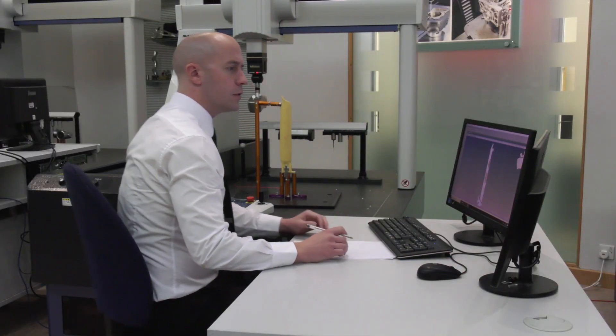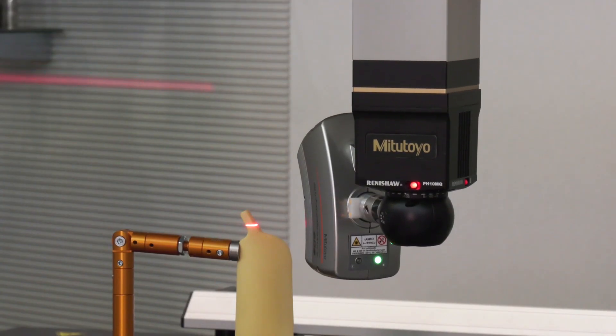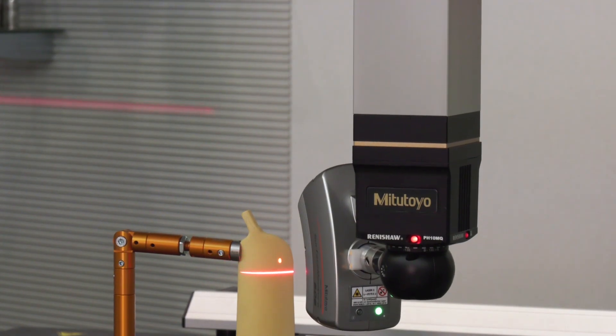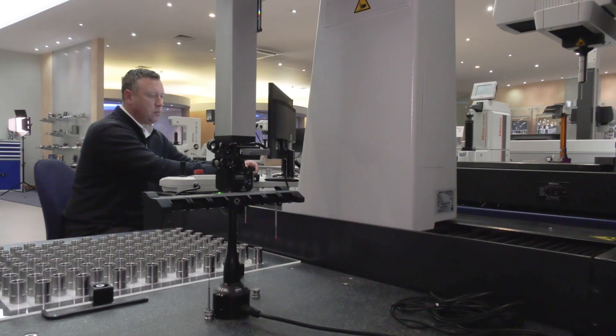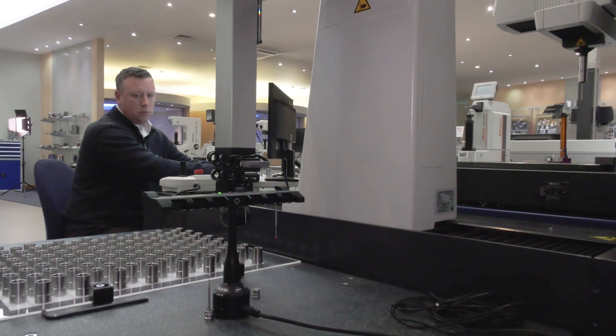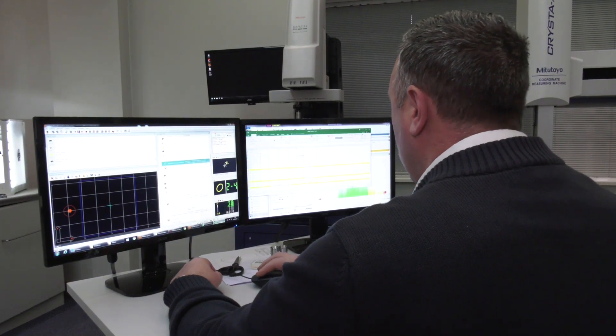The measurement services department has over 125 years of combined service for the company, with considerably more in terms of metrology experience. Our main areas of expertise are aerospace, automotive, and medical, but having served those industries for a long time, we can service all sorts of other industries as well — there's applicable knowledge that transfers from one to the next.